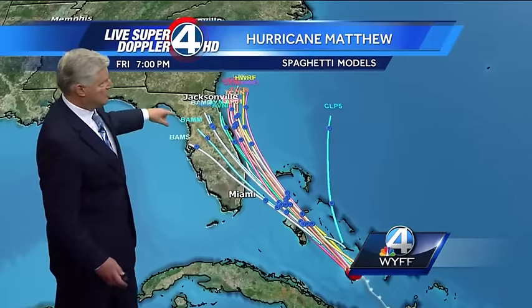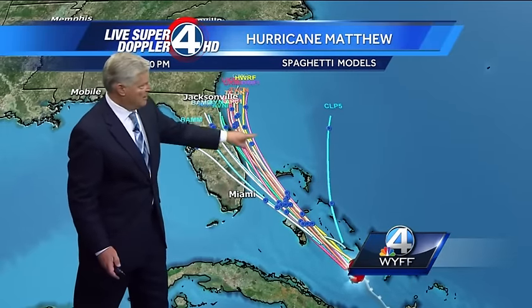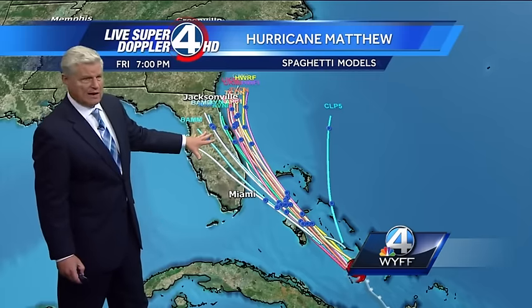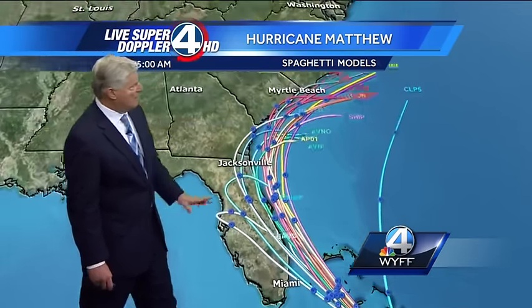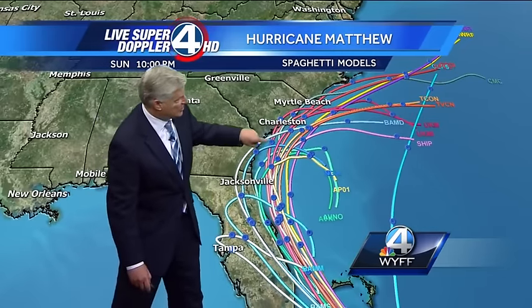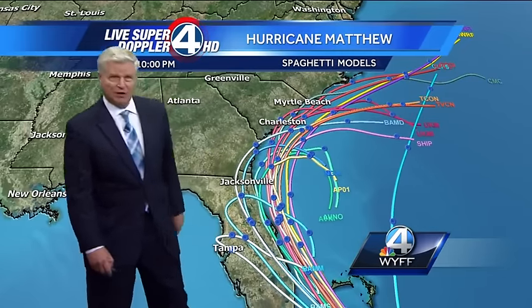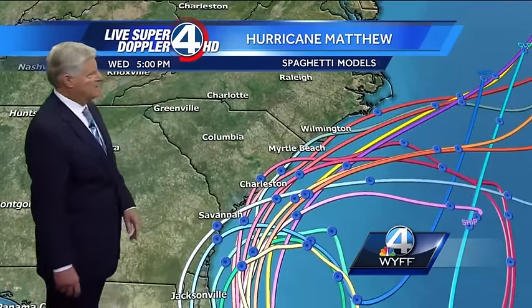Look at the computer models — they go right through Florida. This is really beginning to worry me quite a bit for Florida. They're going to have to watch a Category 4 hurricane coming onshore. Then it weakens and curves away from the Georgia and Carolina coast, but it's going to be close enough to parallel the coast and cause a lot of damage along with the storm surge and extremely heavy rainfall along the Carolina and Georgia coast.